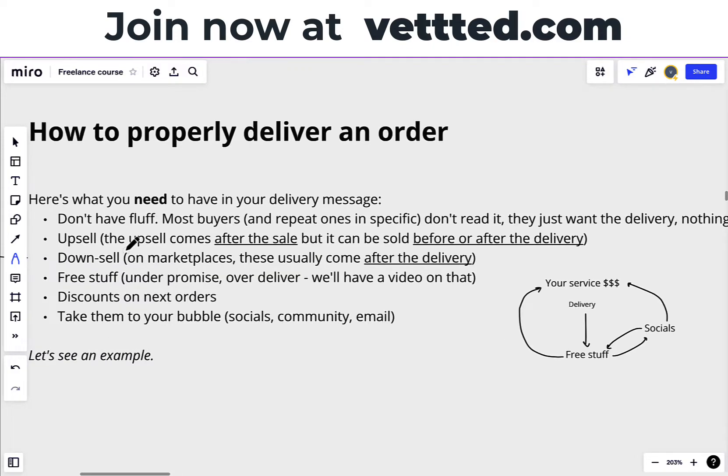Then upsell. An upsell usually comes after the sale, but it can also be sold before or after the delivery. Usually an upsell is when you are going through a funnel — say for example, buying a course on intermittent fasting, and at checkout there's a pop-up that says, 'Add this e-book to your cart for 30 dollars.' That's an upsell. Before the delivery means that while you're working on an order, you can send a message to the client saying, 'By the way, I noticed you purchased this service — if you want to purchase this one that's in line with your needs, here's the link.' And after the delivery is the message I'll be showing you here in just a second.